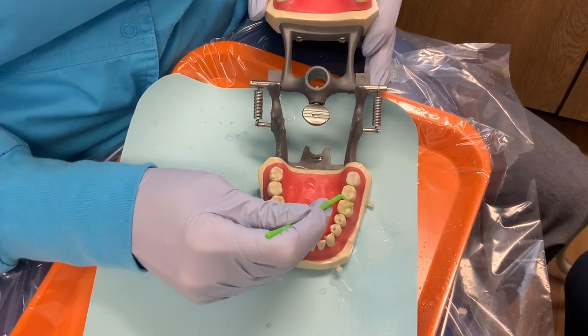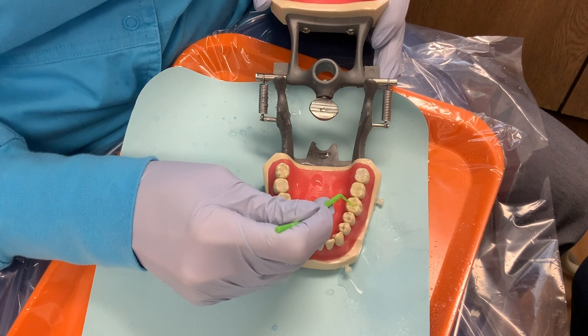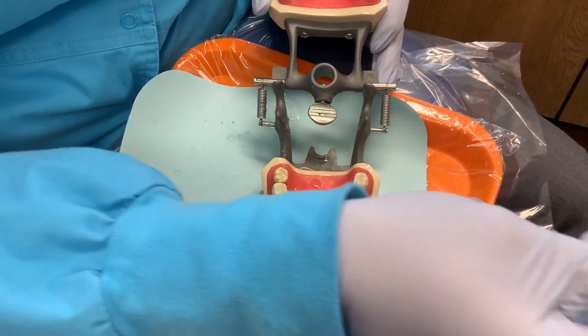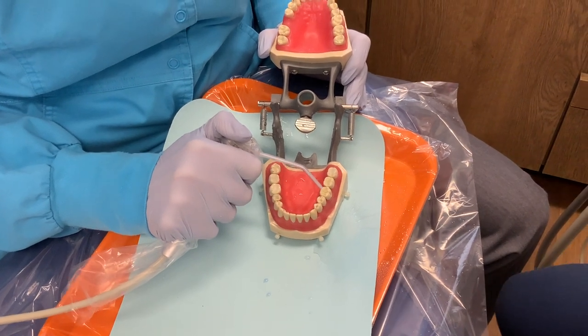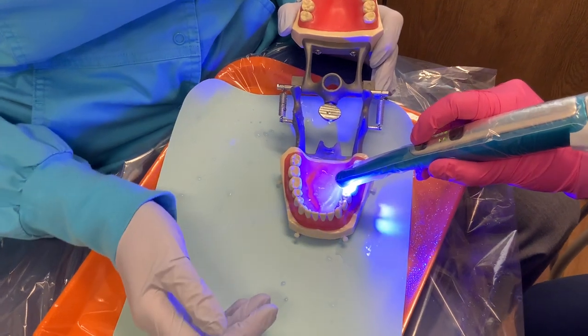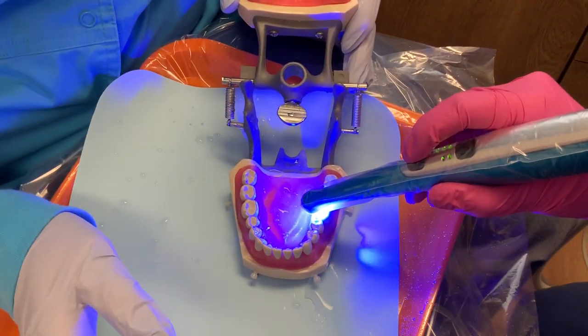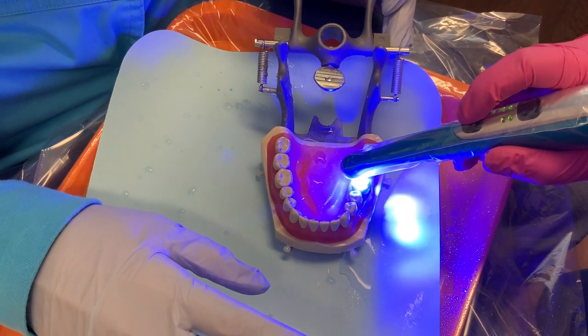The bonding makes the filling stick to the tooth. Sometimes it gets a little bit of dry air on it — it just makes it really dry there. That special tooth glue, and then my assistant puts a special light on it. What the light does is it makes it not be a liquid anymore — it makes it stick to your tooth really well.